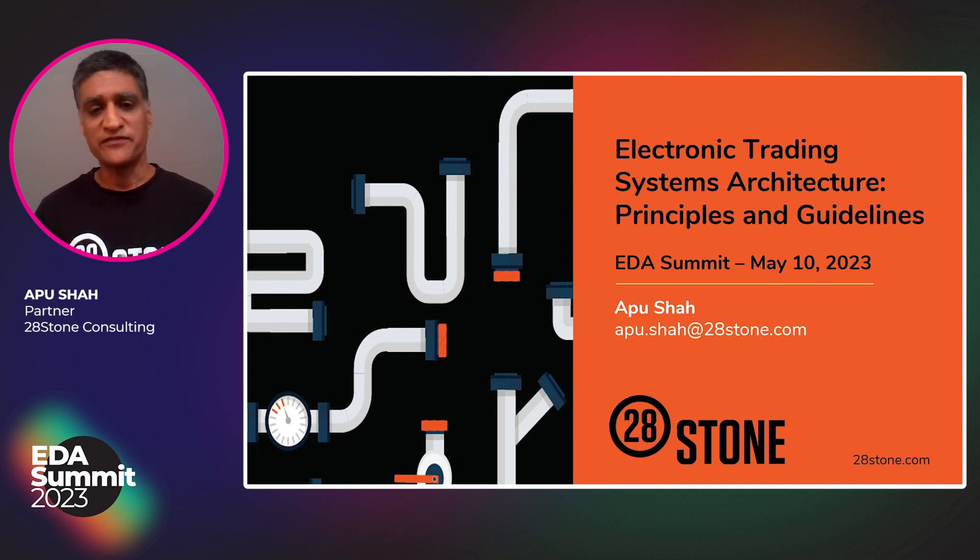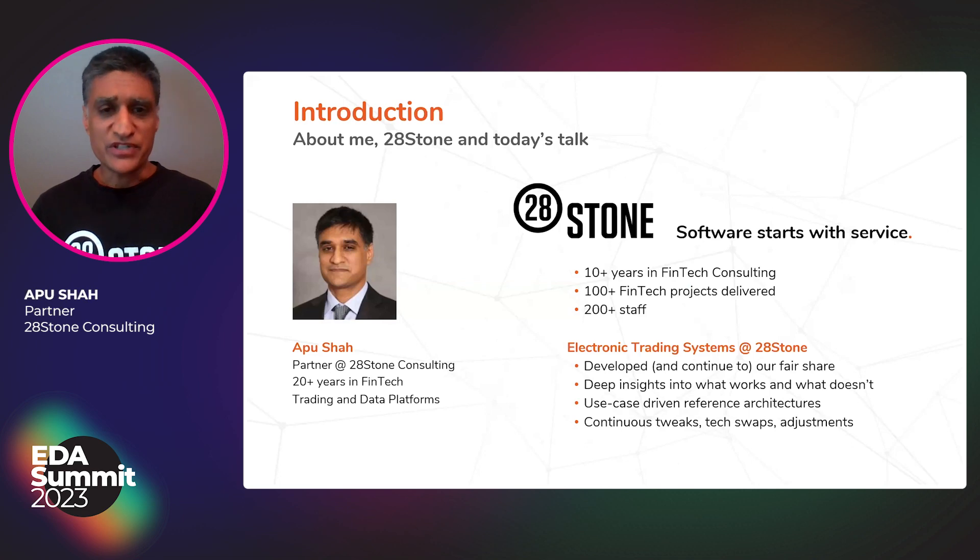I'll wrap up with a few examples of how we applied these principles to the architecture and how the architecture enables these principles. My name is Apu Shah. I'm a partner at 28 Stone Consulting. I've been designing, developing, and architecting trading platforms and data platforms for over two decades. 28 Stone is a fintech custom software consulting company. We deliver custom software to capital markets industry participants. We've delivered over 100 fintech projects and have over 200 experts on our staff.